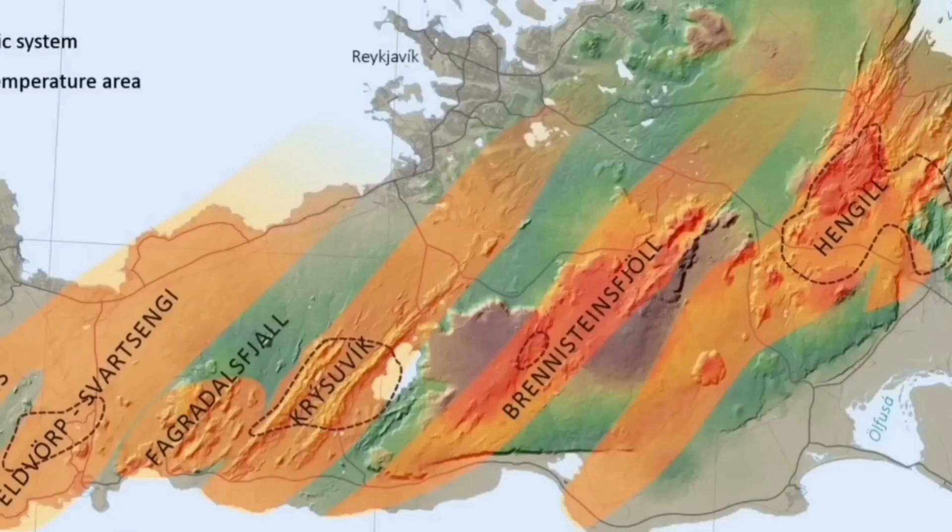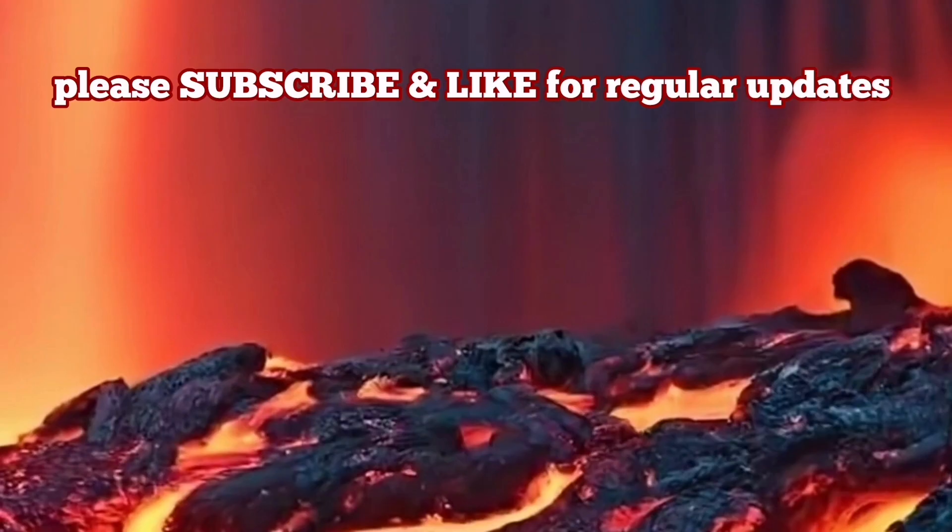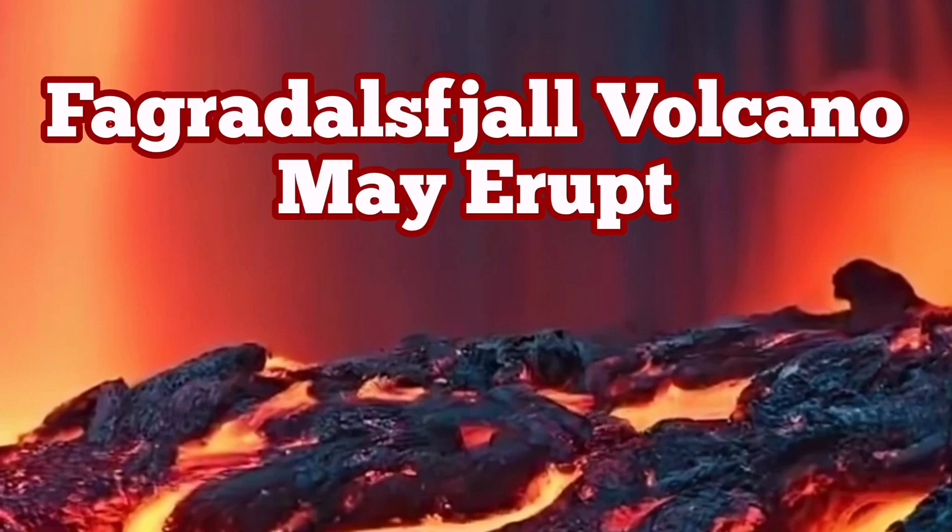Fagradalsfjall is one of those systems which seems likely to be active again, maybe over the next month or up to six months. Let's wait and see — this is quite possible. Fagradalsfjall has already erupted before and already has a pathway created for the magma. It may erupt again soon.